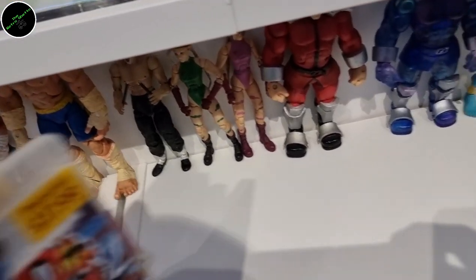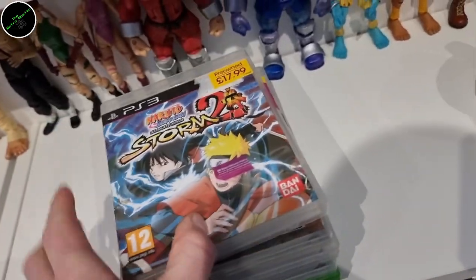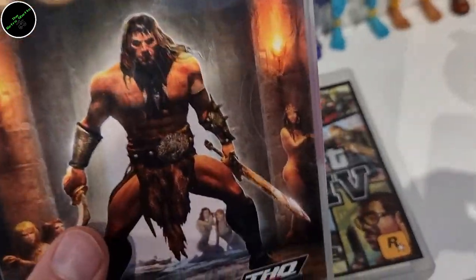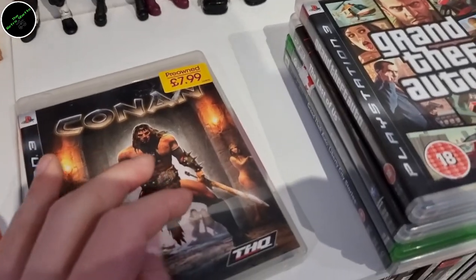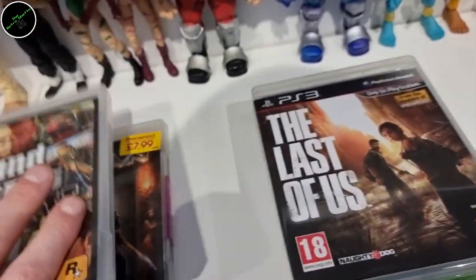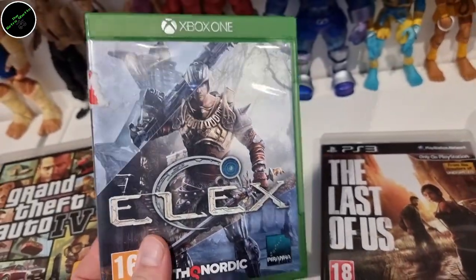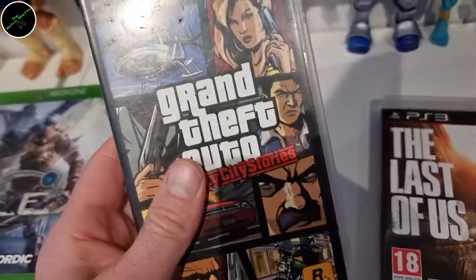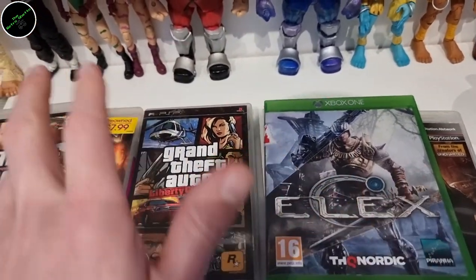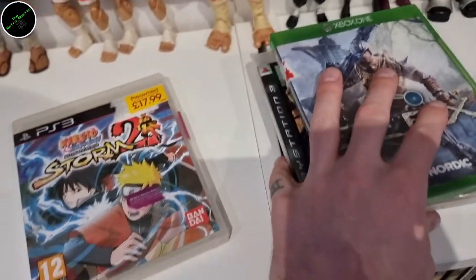I had to pick up some awesome games — I think these were £1 each. I grabbed a few: Grand Theft Auto 4, The Last of Us, Elex on the Xbox One, and Liberty City Stories. The trading on these two pretty much paid for the whole bundle. The other ones have only got like a pound or so trading — it's just pure trading profit if I don't add them to my collection.